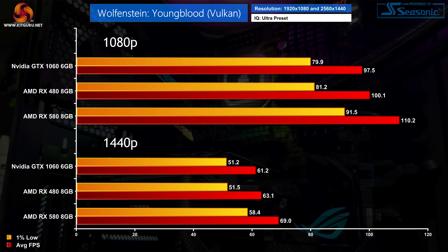We close out with another strong victory for Team Red. In Wolfenstein: Youngblood the RX 580 proves 13% faster than the GTX 1060, and that's true at both 1080p and 1440p. The GTX 1060 is much closer to the RX 480 however, and we really do have to say the frame rates are exceptionally good no matter which of these three GPUs you are using.